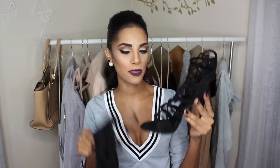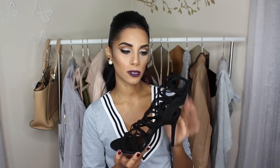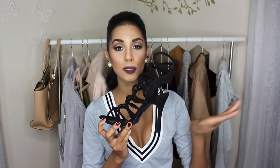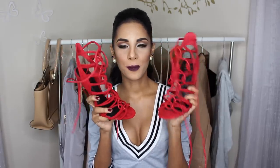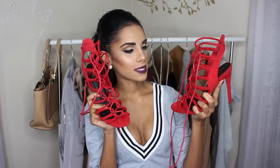Are you guys ready? First up are these black lace-up heels, which I've been obsessed with. I feel like these are the perfect black pair of heels — you can definitely dress them up or down. They're super comfortable and come in all sorts of colors, which is why I got another pair. I am so obsessed with these colored ones — I feel like I love these even more than the black. I've already worn them a few times and they definitely make a statement.